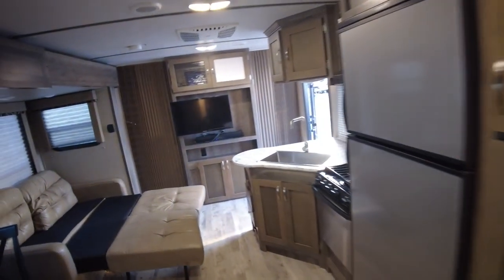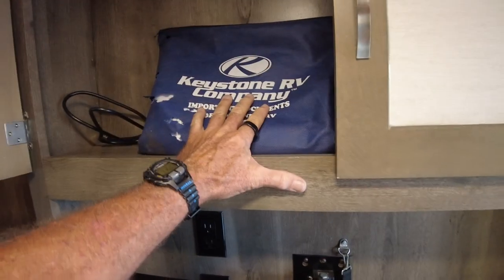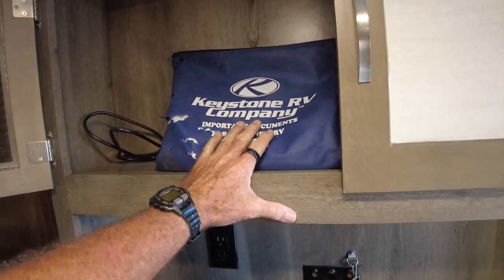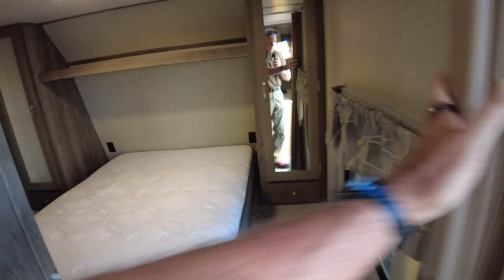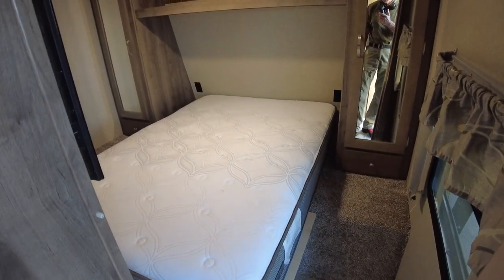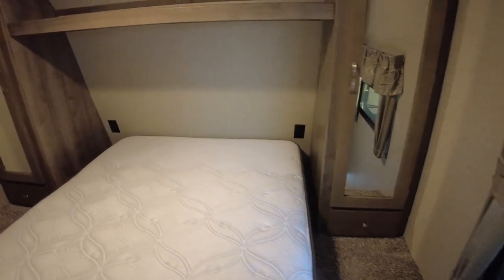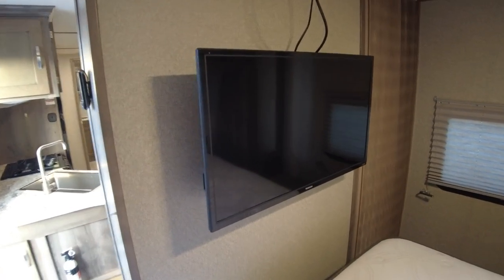Then you have a private bedroom of course, and a sound bar. They kept their books — that's another key indicator of somebody that takes care of their camper. When they keep their books, that's a sign. Tempur-pedic mattress — don't know why, but that comes with it. 110 on each side, and they were a fan of going to bed with the TV on evidently, because you have a TV at the foot of your bed. Very well played. More closet here.